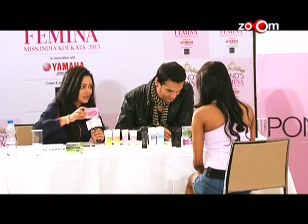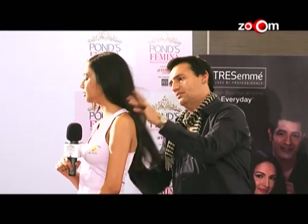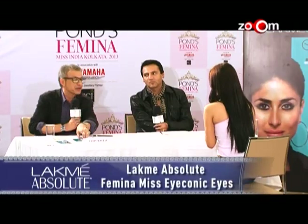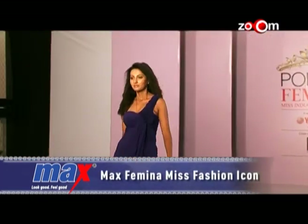Kolkata ki shonduri sayyari kar rahi hai finale ki, and to create that competitive mood we had some exciting subcontests. Subcontests like Pond's Femina Miss Glowing Skin, where contestants tried natural ingredients. Tresemmé Femina Miss Stylish Hair — very effective both in terms of money and time. Lakmé Absolute Femina Miss Iconic Eyes — with the Lakmé Iconic mascara you don't even need an eyelash curler; it'll curl your eyelashes. And Max Femina Miss Fashion Icon were all held to evaluate our girls.